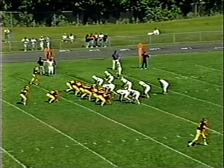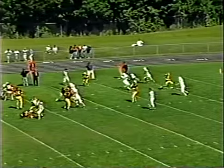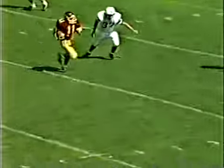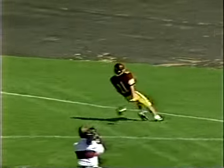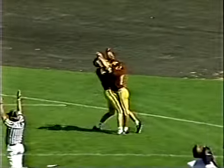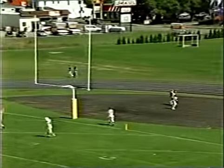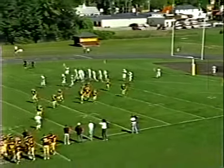Great poise by Purvis standing back there in the pocket, waiting for LeBlanc to clear the zone. After Crutto caught the ball — great acceleration, good speed on his part — coming all the way back across the field, he ran about 30 yards to get into the end zone. Let's give credit to the offensive line giving Gabe Purvis all day. Is that Kirk Purvis kicking the extra point? I believe it was.